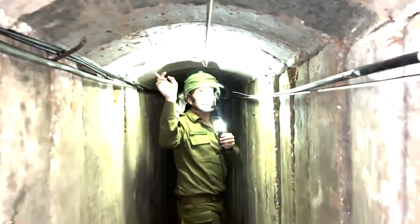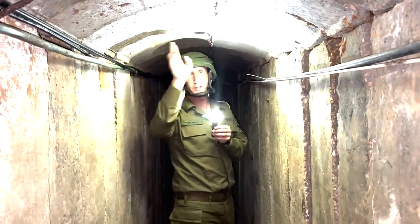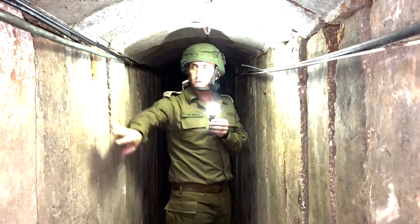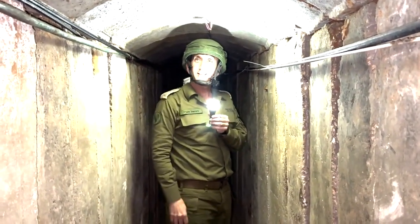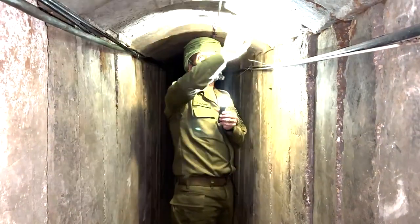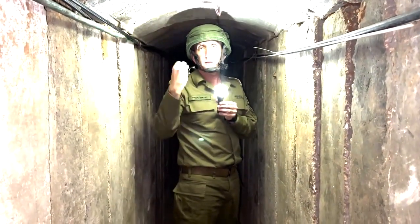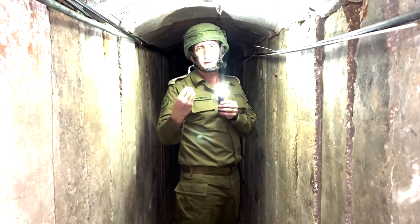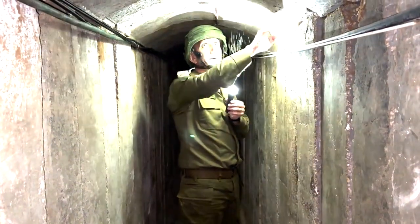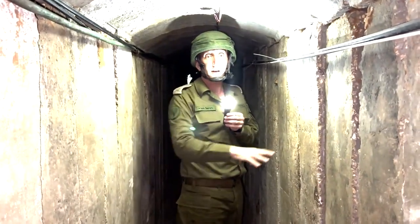This is a unique signature: the arches. The arches are a unique construction technique used by Hamas in building tunnels — something designed over the last 15 years. Every area where we see arches, we understand there is a tunnel nearby. This is how we identify some of the tunnels. It is a unique structural hallmark of Hamas tunnels in the last 15 years.